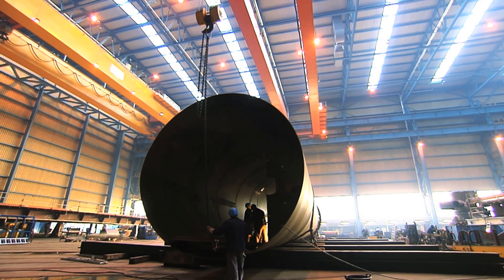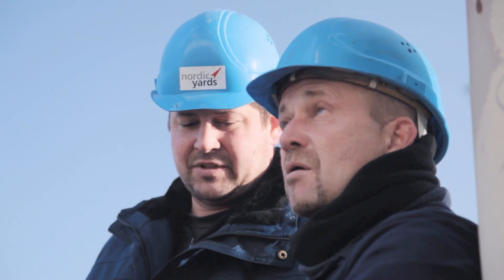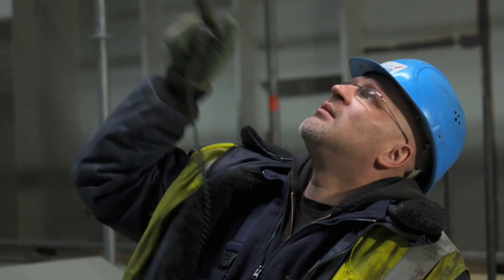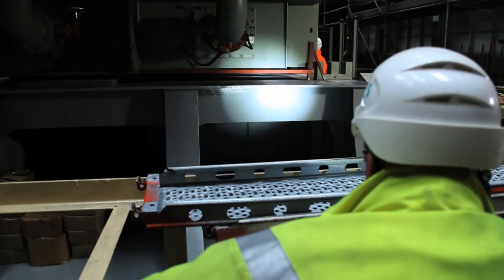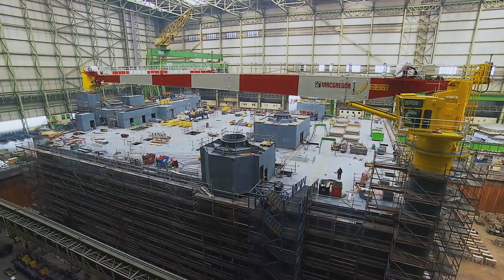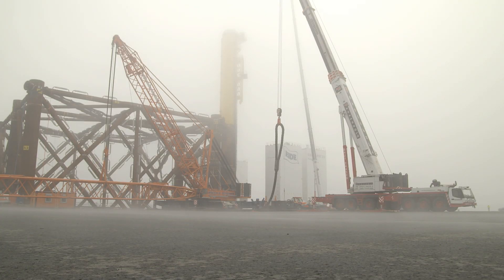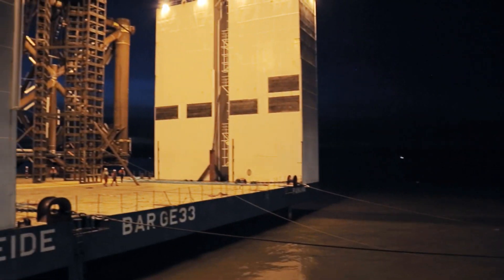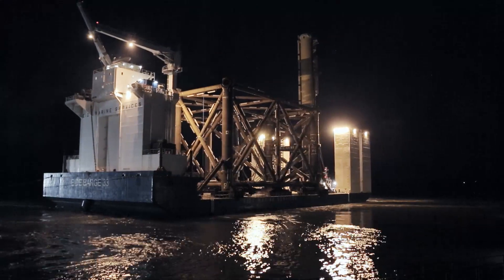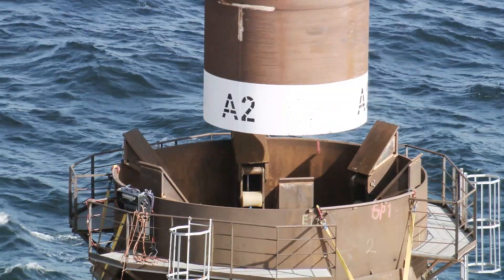It took only two years for the platform to be constructed in the Nordic Yards shipyard near Varnemünde. Two transformers weighing around 440 tons had to be installed with the utmost precision on the platform. With these, the construction weighs over 15,000 tons. The substructure is almost as complex as the platform itself — 10,000 tons of steel had to be sunk into the North Sea at depths of 20 to 40 meters to counter the waves, storms and salt water over decades. A tour de force.